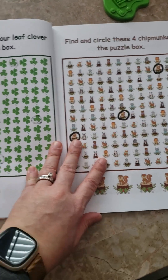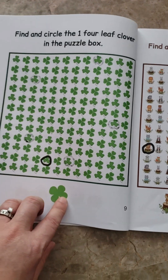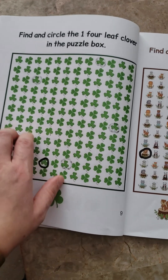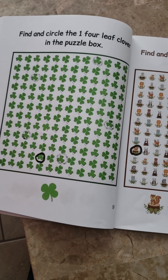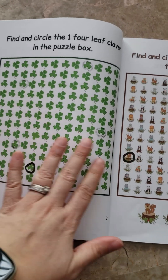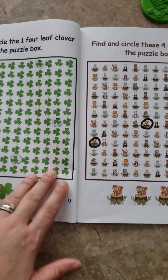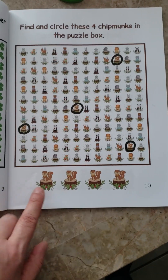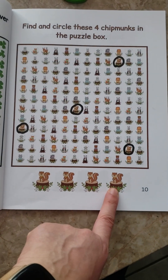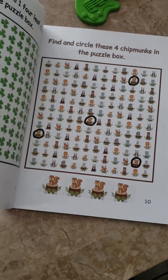Today we did these two pages. Find one four-leaf clover — she circled a three-leaf clover, but as long as she gets the right amount I'm just going to use it to focus on counting. This was very overwhelming for her because they all look so much alike, so I wasn't picky about it. Then on this side, find four chipmunks, and she did really good with that one — she found the four. Every day that's what we're doing from this book for math counting.